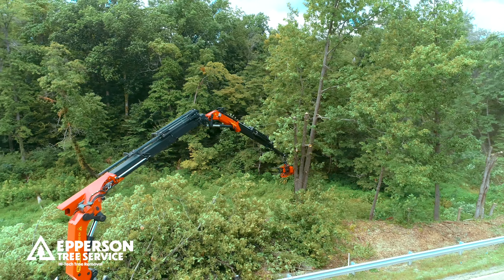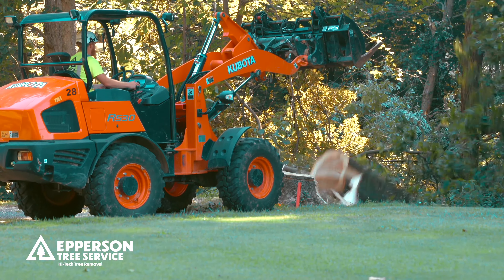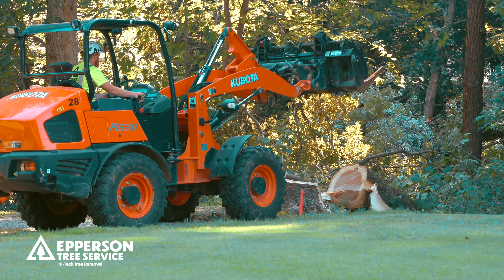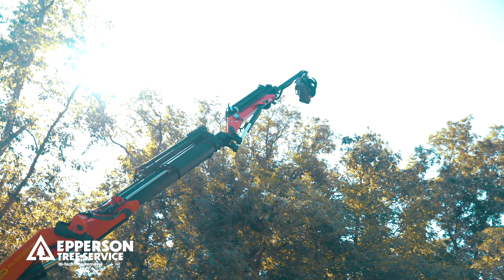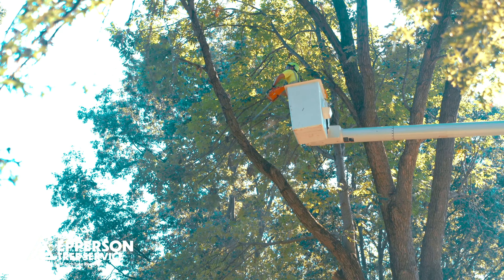It makes a really nice impact here on the community. Our company, Epperson Tree Service, is really the best choice for a job like this. It's a very large-scale project and with the equipment we're able to have here, it makes it a lot safer, especially when you look at the way a lot of the technical things are happening on this job.